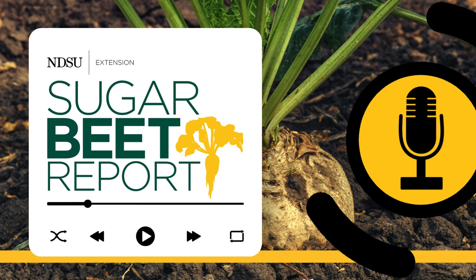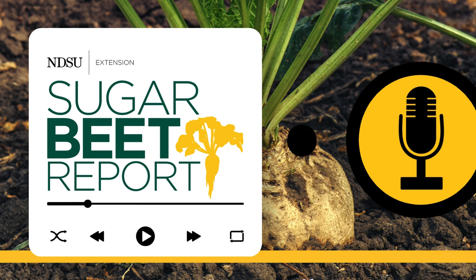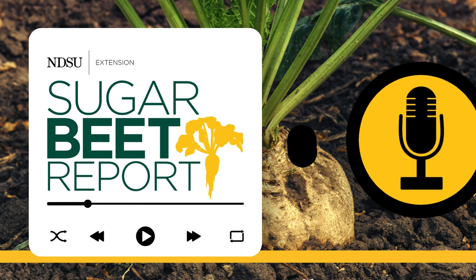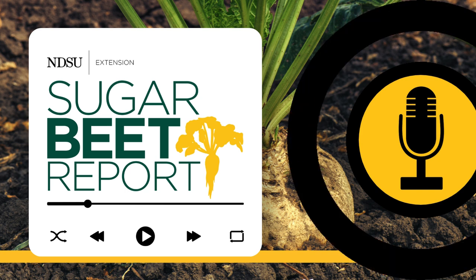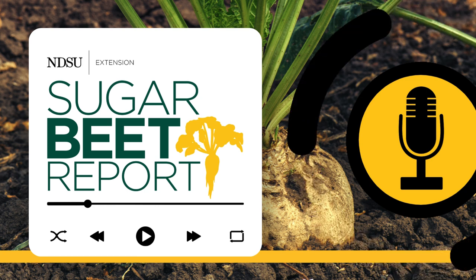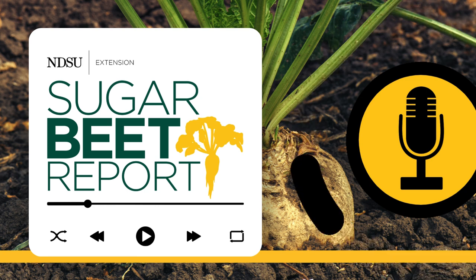This is the Sugar Beet Report, bringing you the latest information from NDSU throughout the sugar beet growing season. Most of the valley is receiving adequate rain, but now things are heating up. How does this affect the management of Cercospora leaf spot in sugar beet? We're talking with Ashok Chanda, Extension Sugar Beet Pathologist with the University of Minnesota and Northwest Research and Outreach Center in Crookston, Minnesota. Ashok, are you seeing much development of Cercospora leaf spot in sugar beet fields?